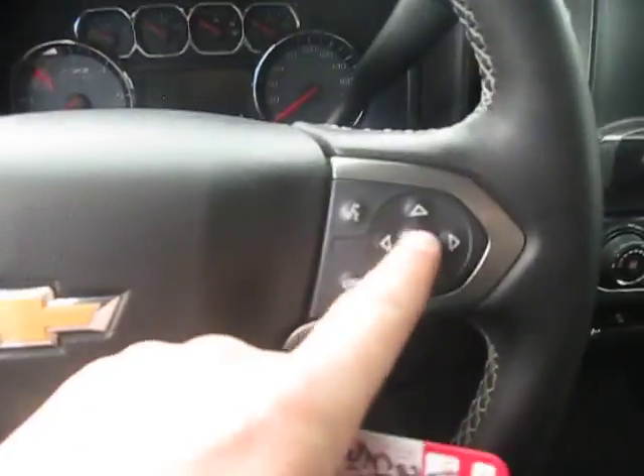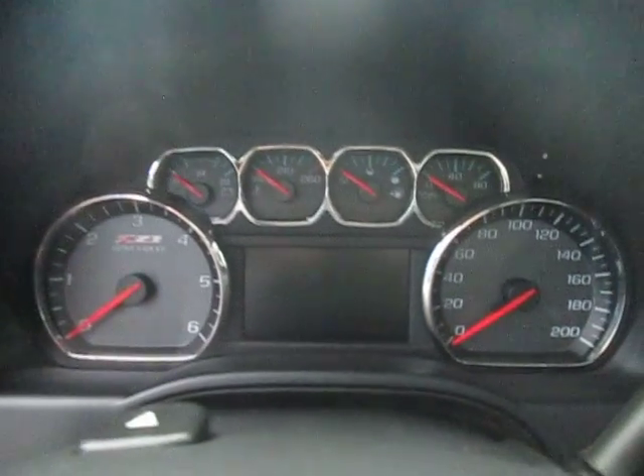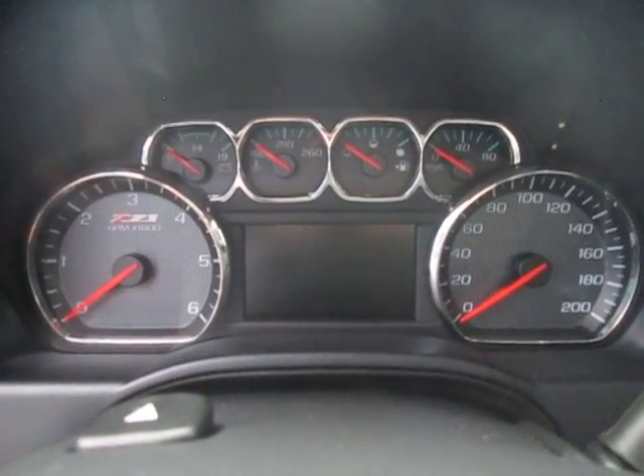Hop inside — left and right side of the steering wheel we have our cruise control and our control for the info center and Bluetooth here. Standard instrument clusters and info center down center.